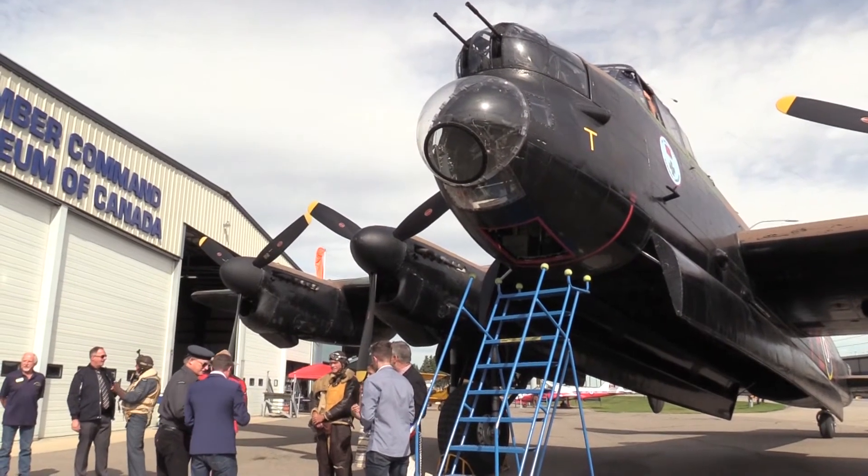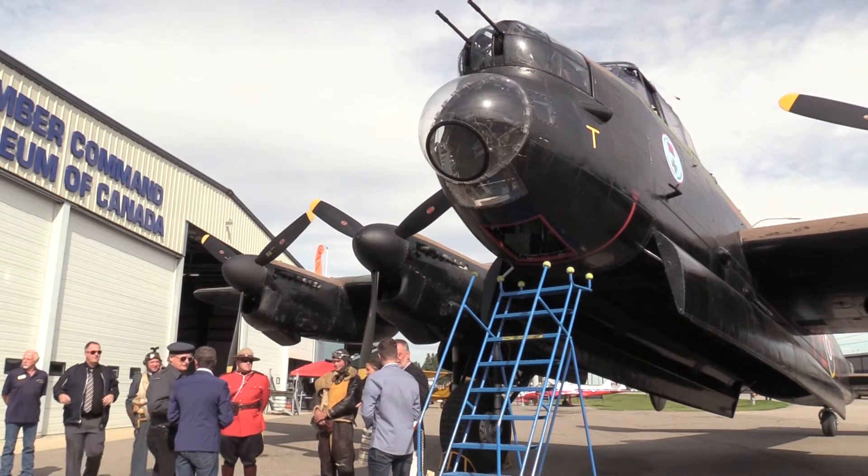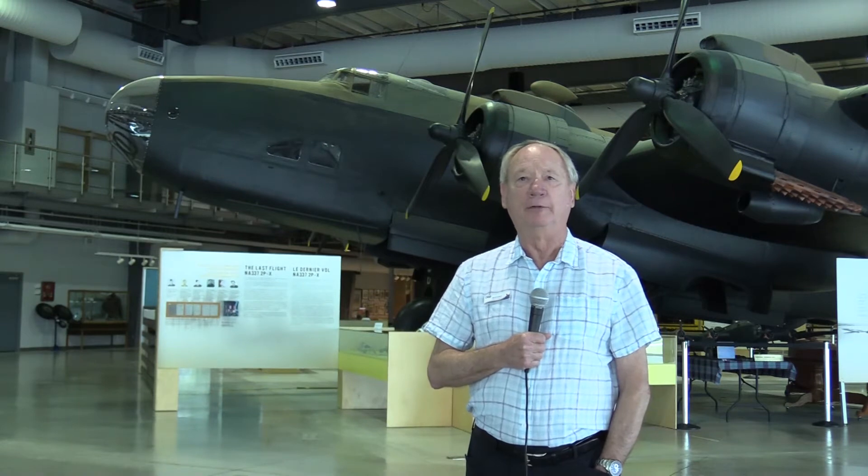More aircrew flew in the Halifax than the Lancaster. I don't want to take anything away from the Lancaster — that was a very important aircraft as well. However, Canadians can associate themselves more with the Halifax bomber. The aircraft presently is priceless.